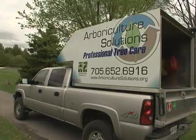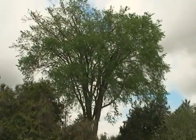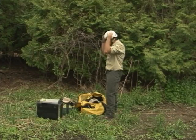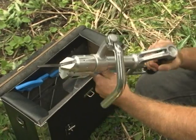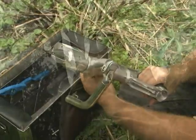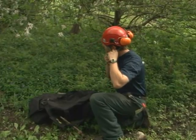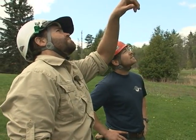Dutch Elm Disease is a fungus that attacks elm trees. It attacks their vascular system — what we would call our blood cells, our veins — and it plugs them up and that kills the tree off quite quickly. It's been around since 1930 when it came into Cleveland, and since that point it's taken approximately 100 million elms out of North America.